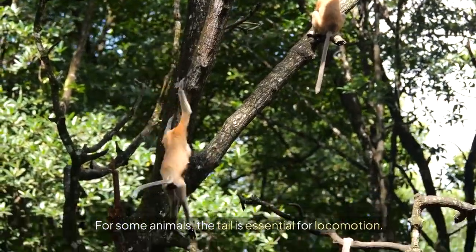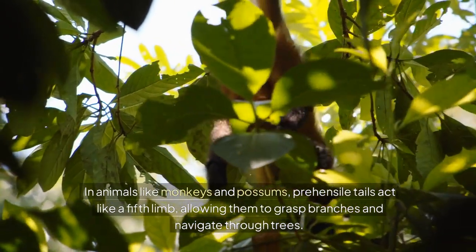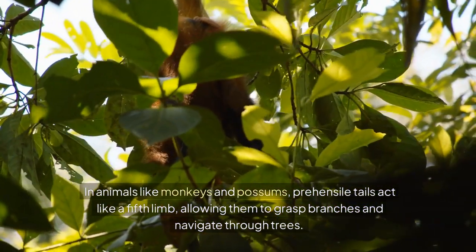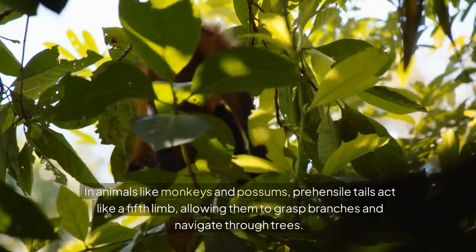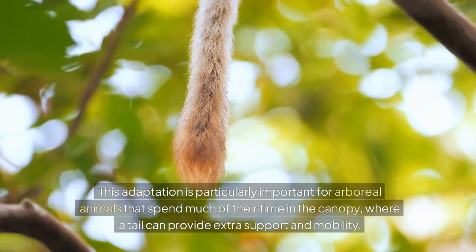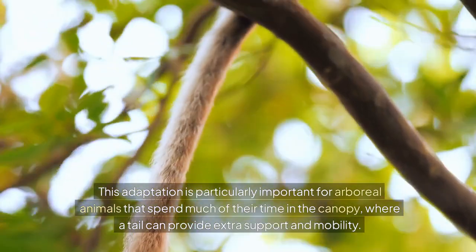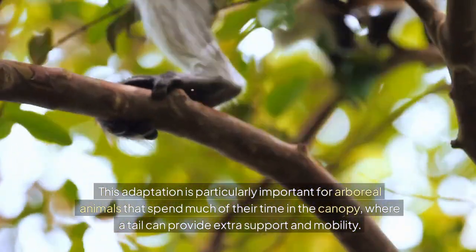For some animals, the tail is essential for locomotion. In animals like monkeys and possums, prehensile tails act like a fifth limb, allowing them to grasp branches and navigate through trees. This adaptation is particularly important for arboreal animals that spend much of their time in the canopy, where a tail can provide extra support and mobility.